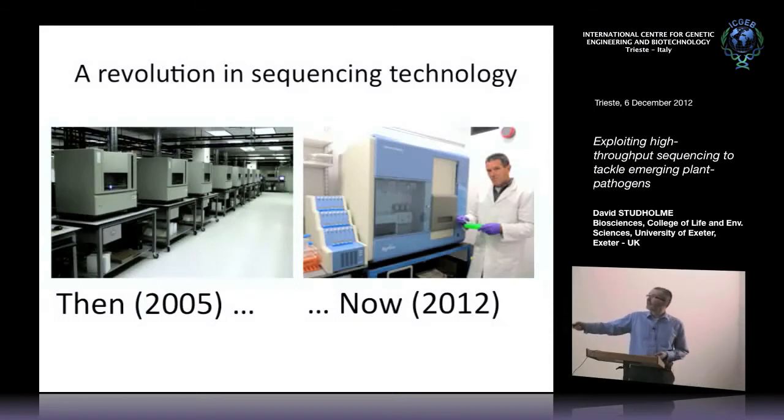Back in about 2005 or before, if you wanted to determine the complete genome sequence of any organism — a mammal, a plant, or even a bacterium — you would have to secure funding and go along to a big sequencing center like the Sanger Institute. In these places, there would be a huge aircraft hangar-like building with hundreds of sequencing machines, many dozens of staff, and months or sometimes even years later you would get your sequence data.